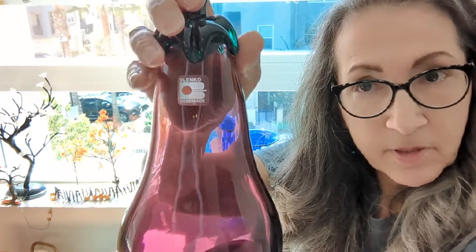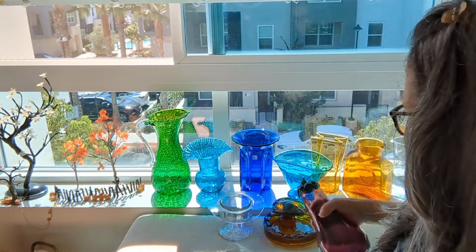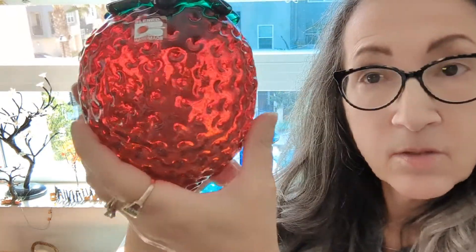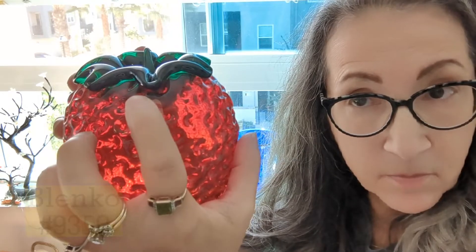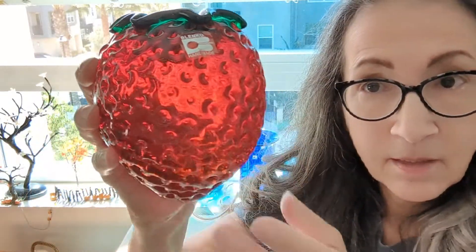In case you thought Blenko is a one-trick pony and they only make beautiful glass pitchers and things, apparently they also got into making fruit and vegetables. This is a more modern piece — you can tell again by the more recent sticker. It's a lovely eggplant, or in some parts of the world, an aubergine. I also have this gorgeous strawberry. Again, it's got the more recent sticker on it — the handiwork in this is just amazing.